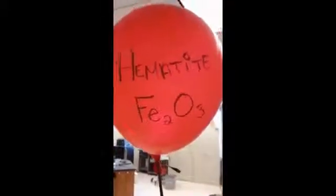Red pigment comes from Hematite, Iron 3 Oxide. Chrome Orange is composed of Lead 2 Chromate plus Lead 2 Oxide. Yellow Ochre is found in the mineral Limonite.